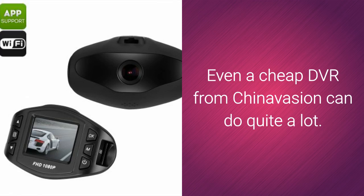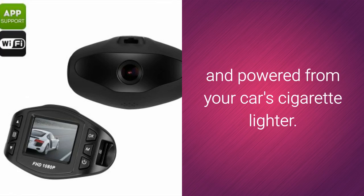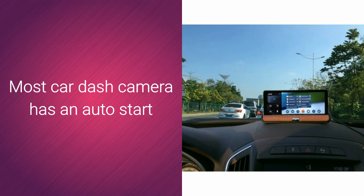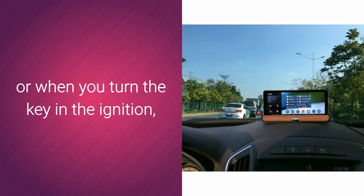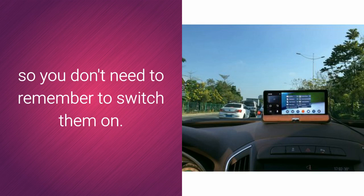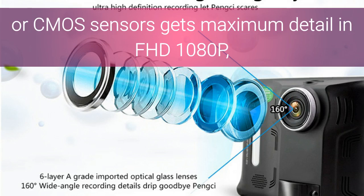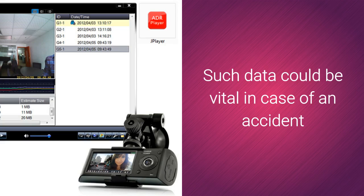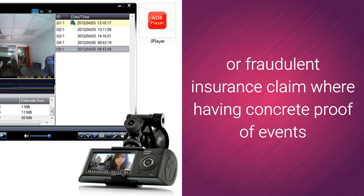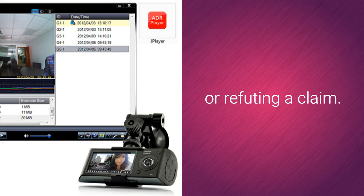Even a cheap DVR from ChinaVision can do quite a lot. This sort of dash cam can be fitted to your windshield and powered from your car's cigarette lighter. Most car dash cameras have an auto start and stop feature triggered by the vehicle's movement or when you turn the key in the ignition, so you don't need to remember to switch them off. A wide-angle lens captures a full view of the road ahead, while high-quality CCD or CMOS sensors get maximum detail in full high-definition 1080p, giving you a valuable record of your journey. Such data could be vital in the case of an accident or fraudulent insurance claim.